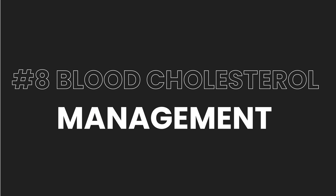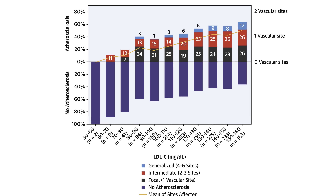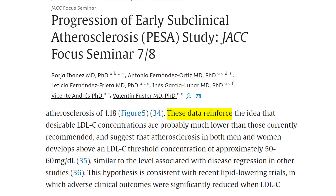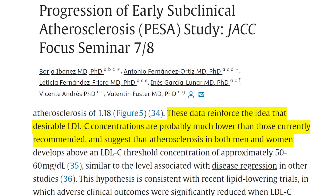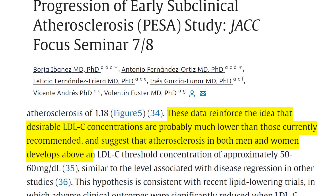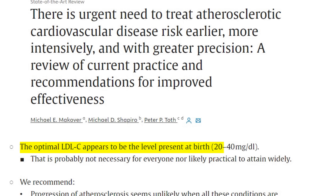Number eight is blood cholesterol management. There is overwhelming evidence that LDL cholesterol causes heart disease. Even if other risk factors are controlled — blood sugar, blood pressure, and weight — you can still have heart disease if blood cholesterol is high. The PISA study reinforces that desirable LDL cholesterol concentrations are probably much lower than currently recommended, suggesting blockages can develop above 50 to 60 milligrams per deciliter. There's even a suggestion that optimal LDL levels are those present at birth — between 20 to 40 mg/dL — though targeting below 60 mg/dL is a more practical goal.